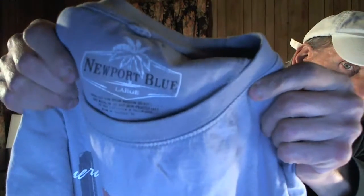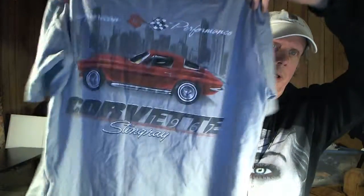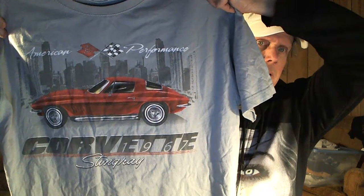I haven't seen this one before — it's a Newport Blue shirt, but I got it because it was only a dollar and it's got this cool Corvette graphic on it. It's a large. I figured some Corvette lover would want to buy and wear it — definitely somebody who's into cars would be interested in this.